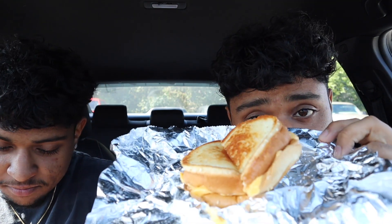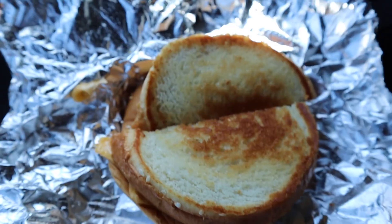We walked into Five Guys to see if they had the secret menu item — the grilled cheese. Good news: they got the grilled cheese! I walked in, didn't see it on the menu anywhere, so I asked the lady and she said yeah, they can make it for us. It smells so good — let's try out Five Guys' secret menu item, the grilled cheese.